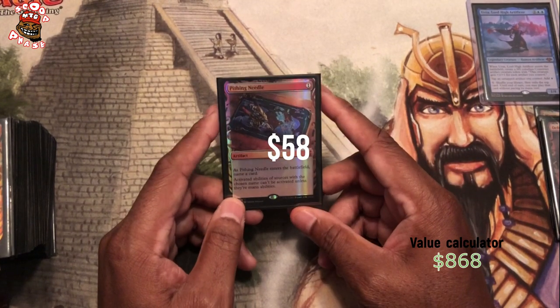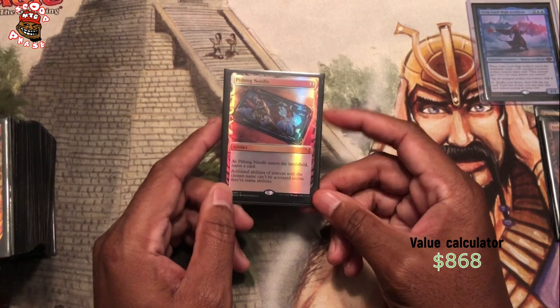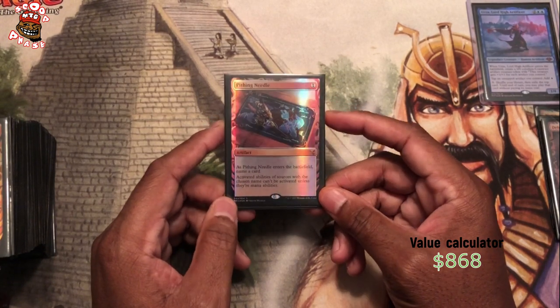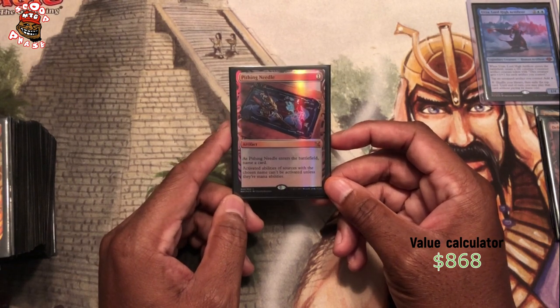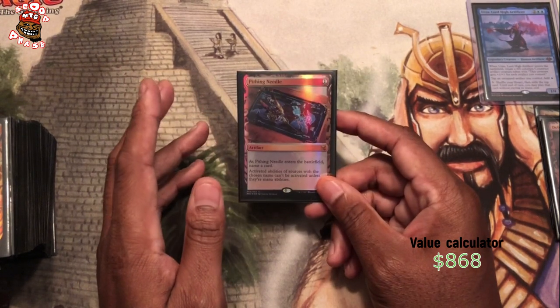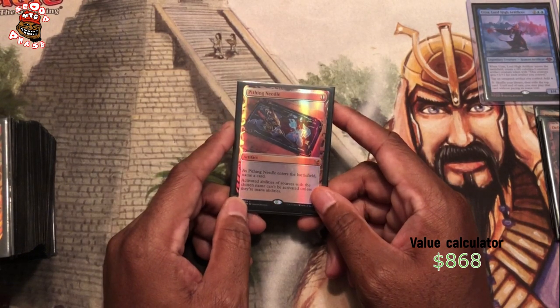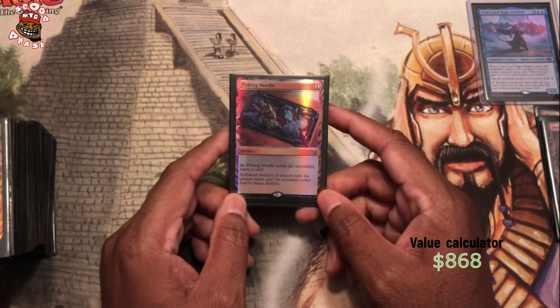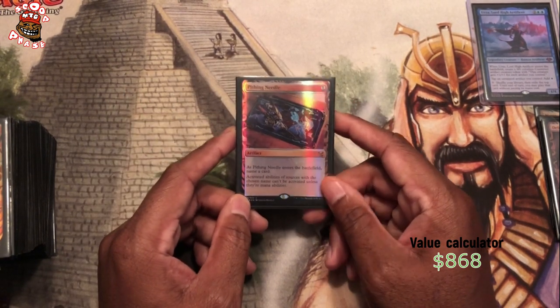Pithing Needle — I traded for this. A beautiful card. I can shut off your commander. I definitely like having this in here, I think it's a necessity, especially in competitive EDH. I run this deck a lot for competitive EDH, and you definitely want Pithing Needle because if they have a commander with an activated ability, you can just go ahead and shut it off.